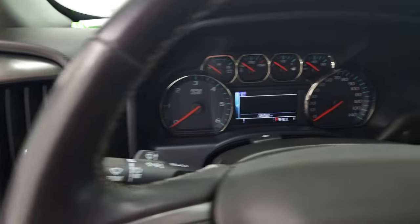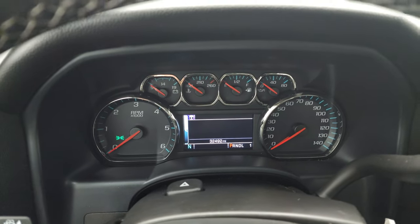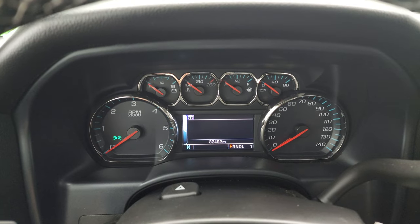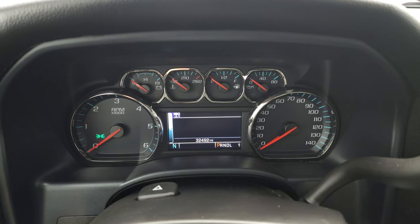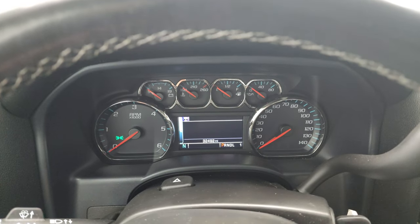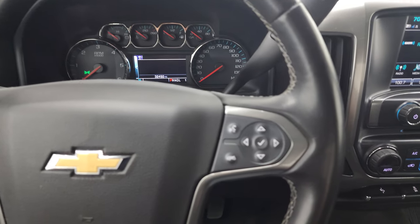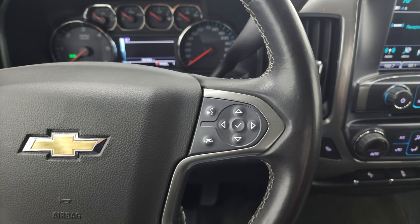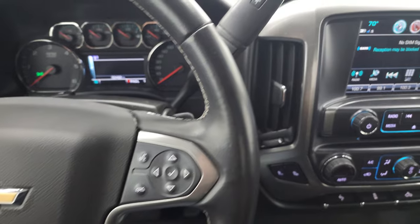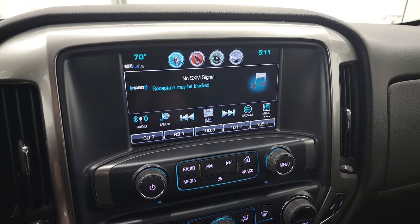Check out the miles, the radio, and everything this truck has to offer on the interior. This one has 32,492 miles. You do get a digital speedometer and the instrument cluster is very nice and clean. It does come with the leather-wrapped steering wheel. Cruise controls on the left, Bluetooth and information center controls on the right. Six-speed automatic transmission with the optional tap shift, and this one comes with the Chevy MyLink radio.